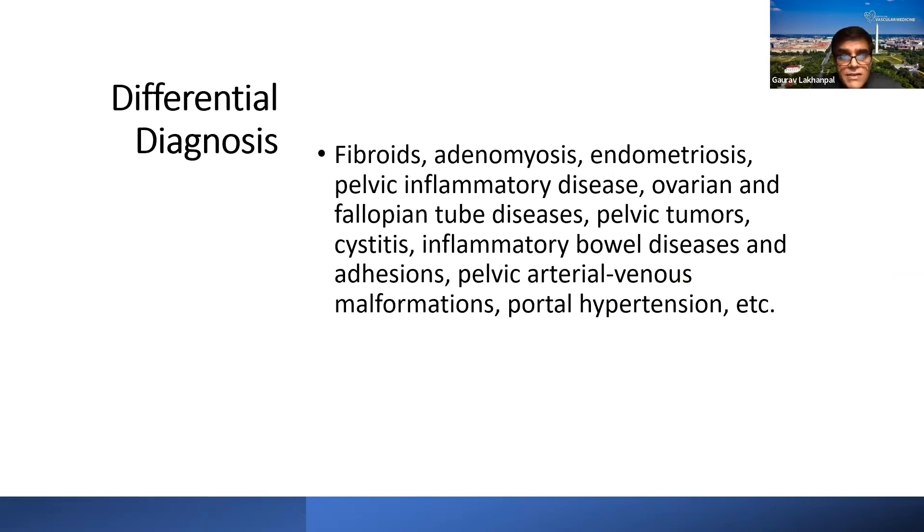We must keep in mind the differential diagnosis, which ideally should be addressed before the patient reaches us: fibroids, adenomyosis, endometriosis, pelvic inflammatory disease, ovarian and fallopian tube diseases, pelvic tumors, cystitis, inflammatory bowel disease, adhesions from previous surgeries, pelvic arterial or venous malformations, portal hypertension, other urological, musculoskeletal, and pudendal neuralgia causes. If other pathologies have already been treated and the patient still has significant ovarian vein dilatation and reflux, treating those conditions alone is unlikely to give complete symptom resolution — something else may be contributing.